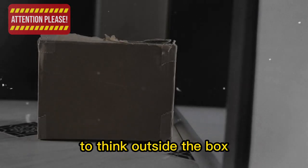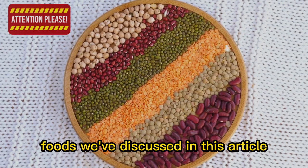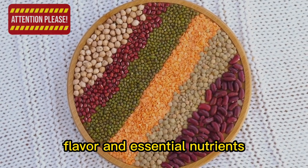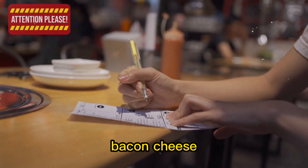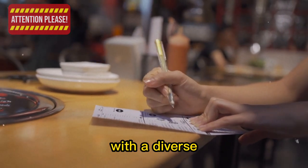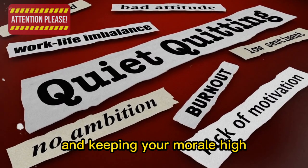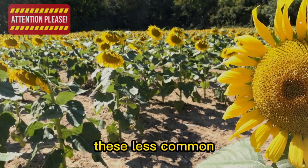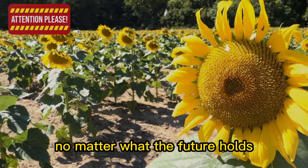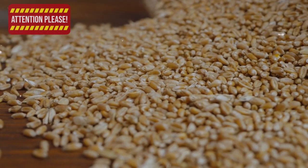In the world of prepping, it's important to think outside the box and consider less common canned items when building your emergency food supply. The 10 canned foods we've discussed not only have long shelf lives, but they also offer versatility, flavor, and essential nutrients. By stockpiling canned butter, bacon, cheese, bread, eggs, milk, potatoes, fish, and unique fruits and vegetables, you'll be well-prepared to face any situation. Variety is key to maintaining a balanced diet and keeping morale high during challenging times, so consider adding these 10 canned foods to your stockpile before it's too late.